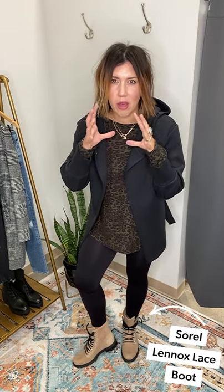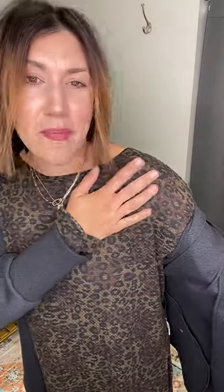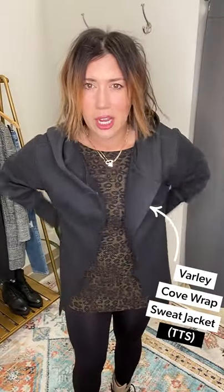Let's start with the outfit first. We're pairing it back to these Sorel Lennox combat boots. We have them paired with the Spanx essential leggings, this new Sanctuary thermal — it's a waffle knit with a little bit of fuzz — in a new leopard print with a brown-black colorway. Then this new Varley jacket, just tied slightly in the back. The cute sleeve detail creates a shape, and the hood detail just ties up and makes me feel like I have a waist.